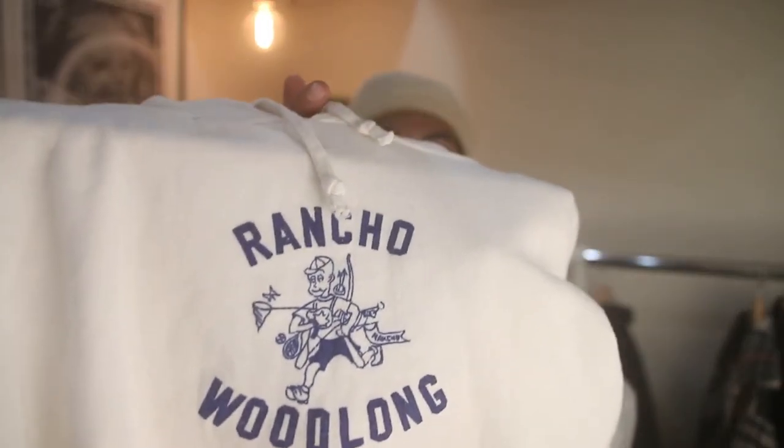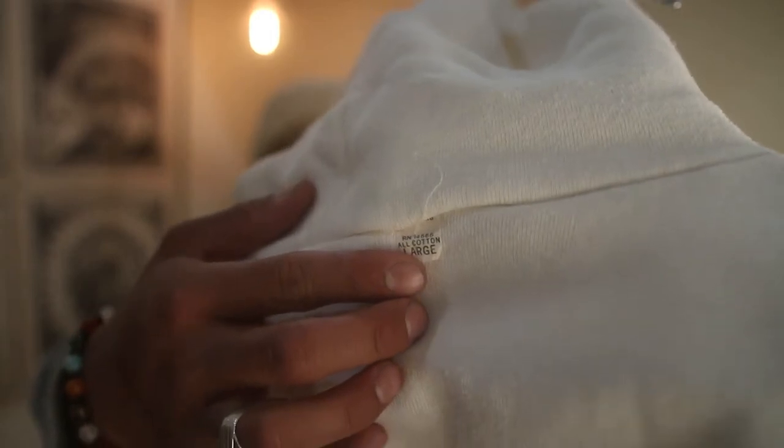Number two essential is this denim jacket. For number three, every single person in the wintertime should have an essential sweatshirt or sweater. This one is white, picked it myself at the bins — it's from the 50s/60s. It's got the long elongated waistband and wristbands as well. It's really hard to find sweats like this from that era that fit me. I'm 5'11 and three quarters — six foot. I love the graphic on it. It's got that little camper in the front, says Rancho Woodlong. It has the original tag in the back. That's sick.